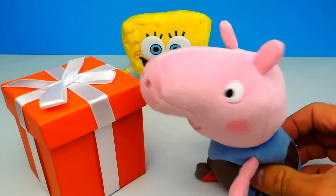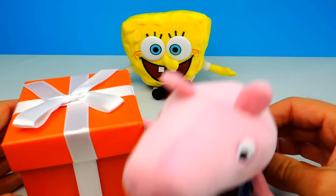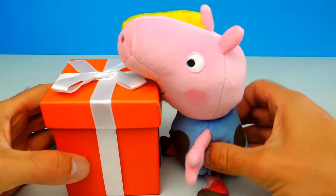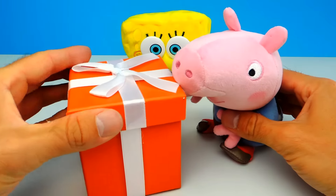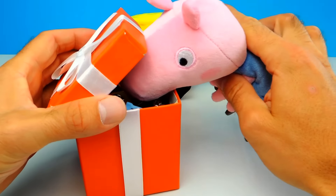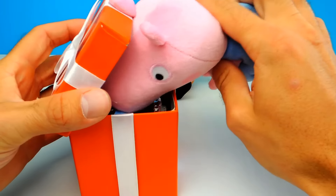Hey guys, Sweets and Candy here. How are you today? Today we have another episode of What is in the Box. We have this cool orange box with a surprise inside. Pepperpick is also already excited — I think he already knows what's inside.